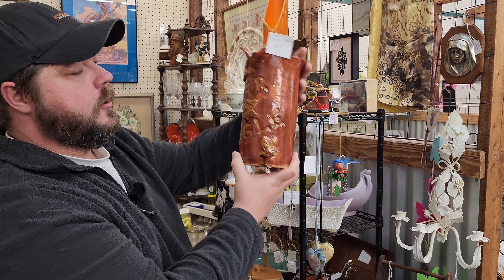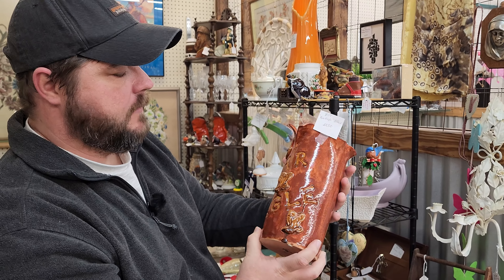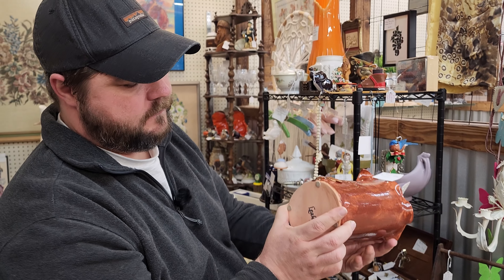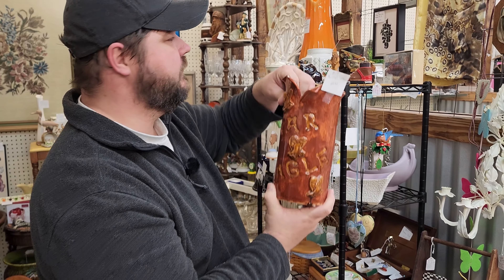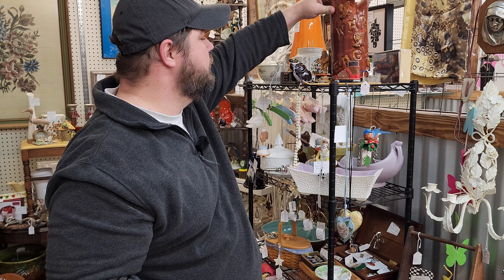If you're an Auburn War Eagle fan, this is handmade War Eagle pottery made by Lee in September 2012. It's $22.50. I think that's really cool.